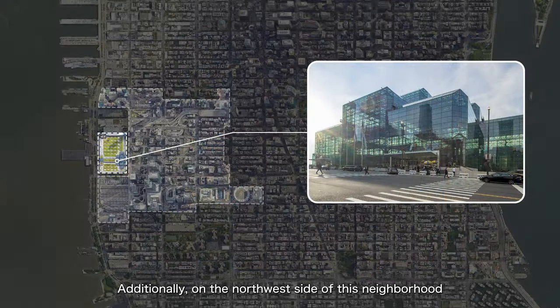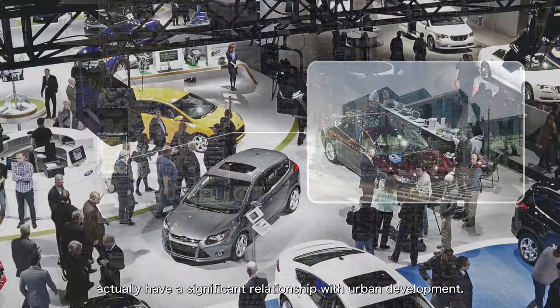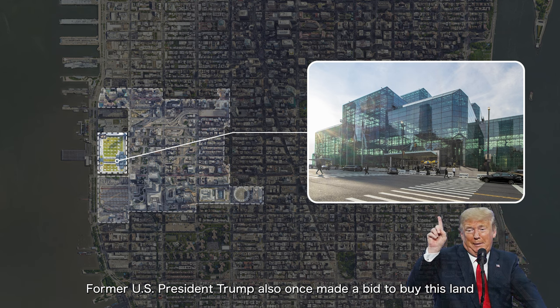On the northwest side of the neighbourhood along the Hudson River, there's a very large convention center used for large exhibitions. Convention centers and their locations have a significant relationship with urban development — exhibitions bring in crowds and stimulate nearby hotels and stores, similar to the idea of building stadiums. Former US President Trump once made a bid to buy this land for a convention center, but was rejected. The state government then built the convention center on the same land themselves.